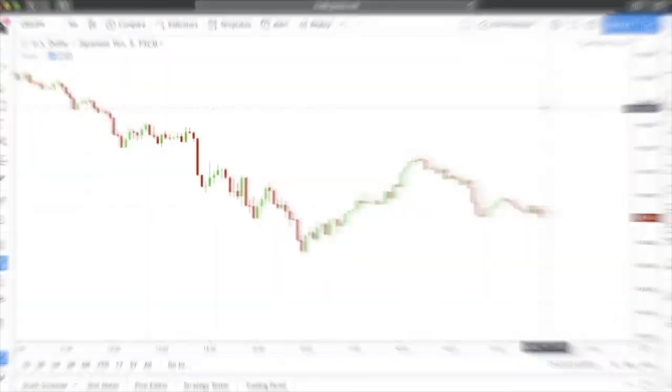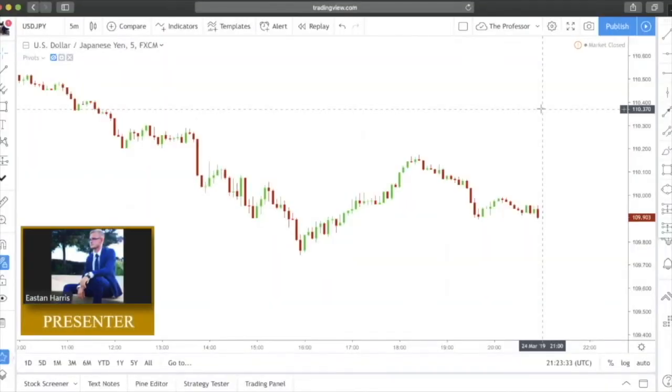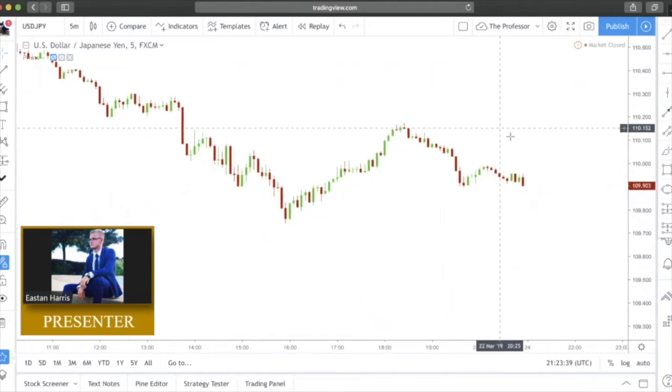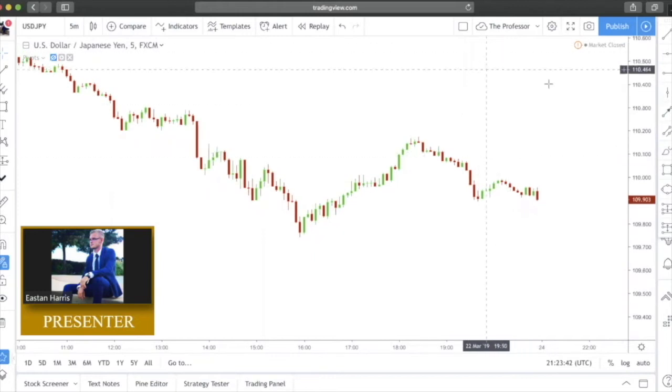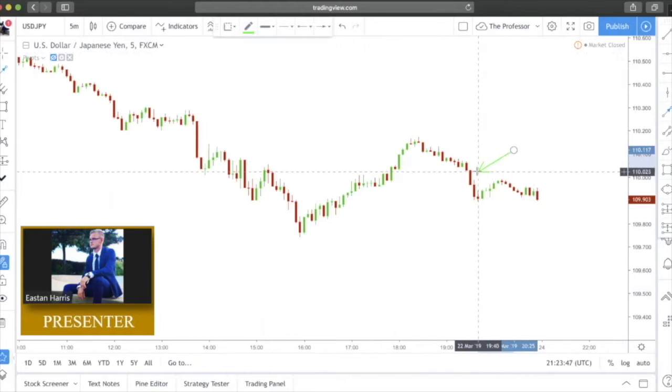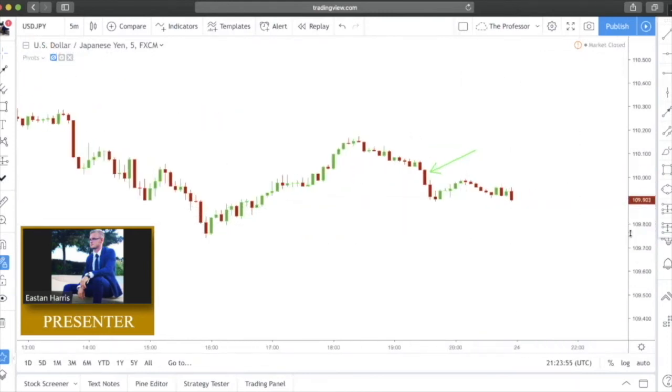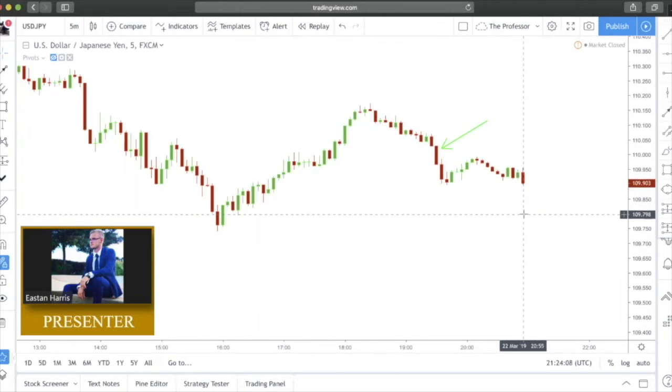Let's dive into the charts and show some real examples of what these look like in a live market. I've got USD/JPY pulled up on the five-minute chart. Working from right to left, the first one I'm noticing is this bearish Marubozu candle right here — price prints this, and look how there's hardly any wick on the end. It's important to remember there are some minor variations; ideally you want to see as little wick as possible on both sides.